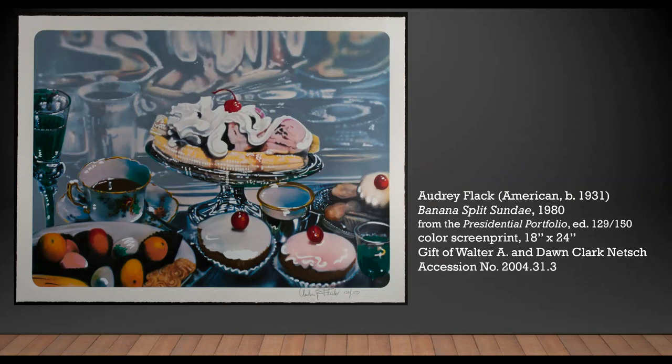Don't you just want to dig into this luscious rendering of a banana split, especially given that we're currently in the very warm summer month of July?